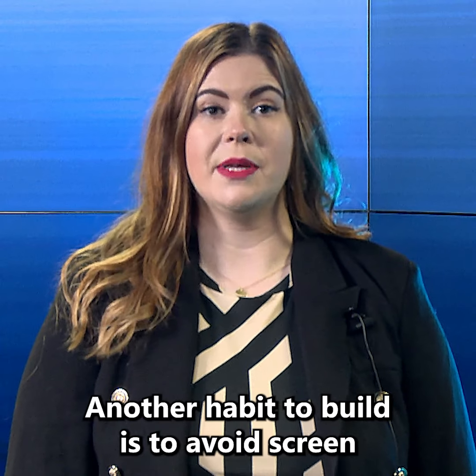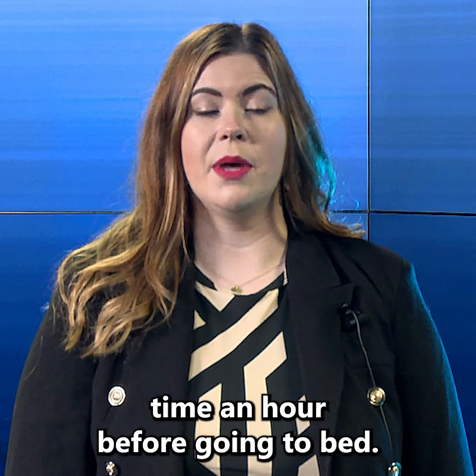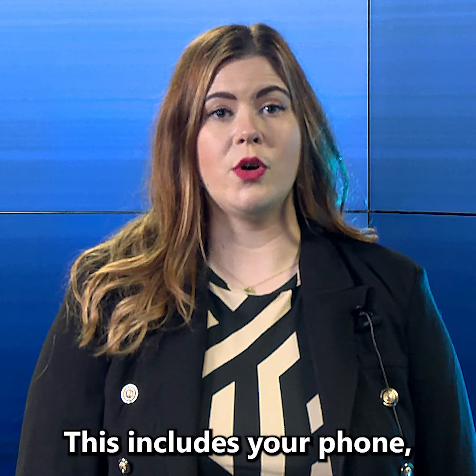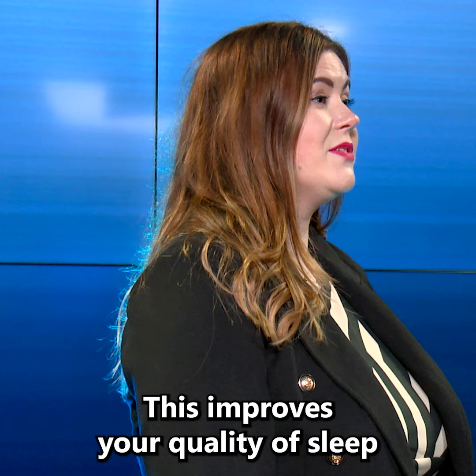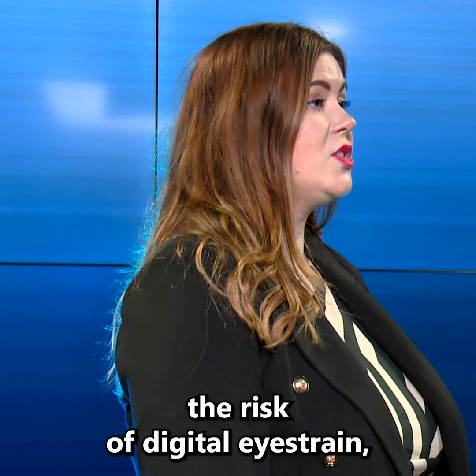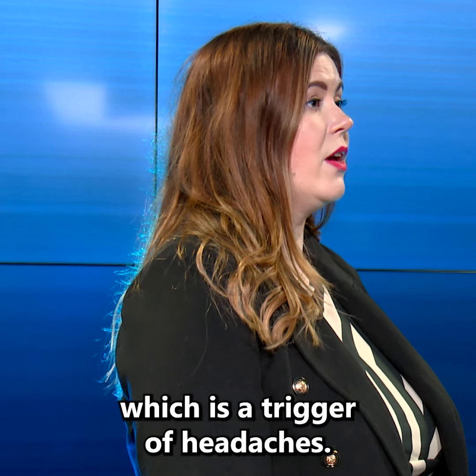Another habit to build is to avoid screen time an hour before going to bed. This includes your phone, TV or computer screens. This improves your quality of sleep and reduces the risk of digital eye strain which is a trigger of headaches.